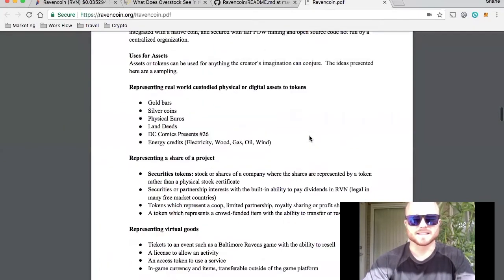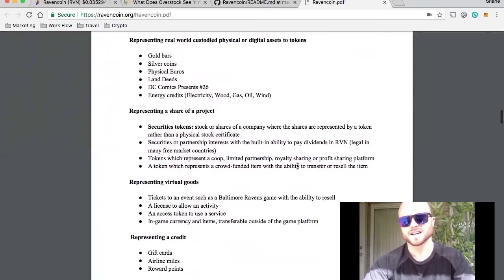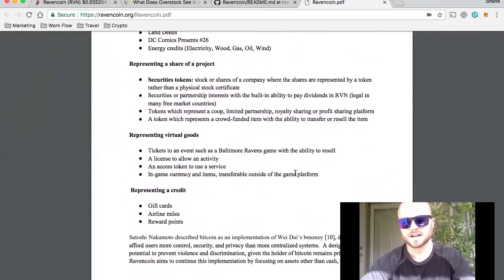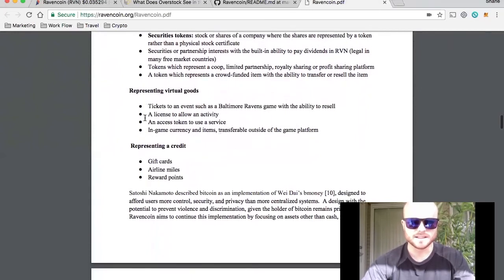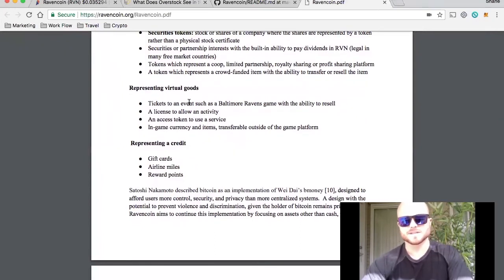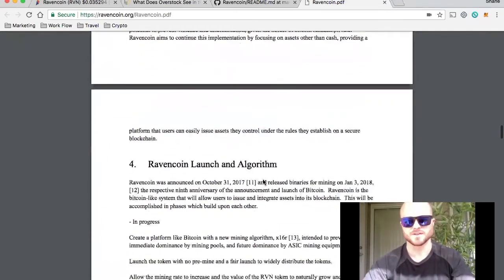Assets are tokens that can be used for anything the creators can imagine — the ideas presented are just a sampling. Examples include gold bars, physical assets like silver, land deeds, DC comics, energy credits, shares of a company or stock represented by a token rather than a physical stock certificate, limited partnerships, co-ops, royalty or profit sharing platforms, virtual goods, tickets to games, game items, gift cards, airline miles, and reward points.